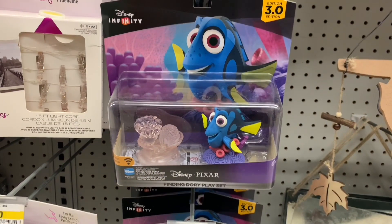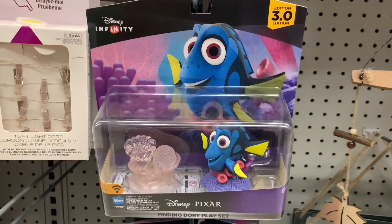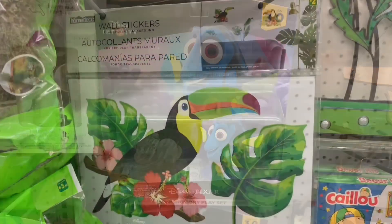Now I'm not sure exactly what this is or what it does. Obviously it's Dory from Finding Dory — it just says it's a character playset. I couldn't really figure that out, but if you know, comment and let me know. Kind of interesting.